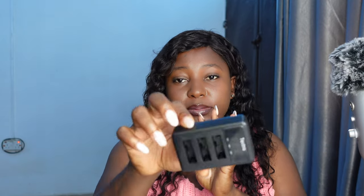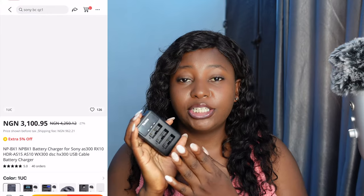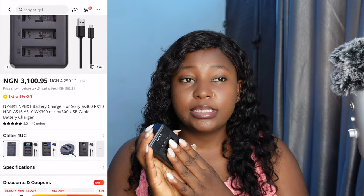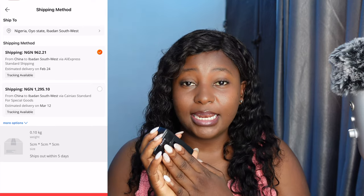The first tip: always try to use AliExpress Standard Shipping. For example, I ordered this charger for my camera batteries recently using AliExpress Standard Shipping and it was supposed to take about 30 days. When it was showing Cainiao, it was taking about three months to get to me. And I've had experiences where after three months, the item still doesn't arrive.